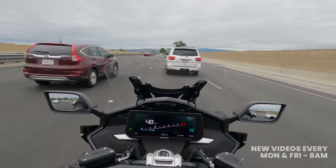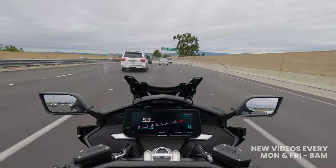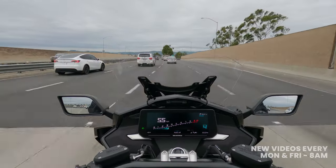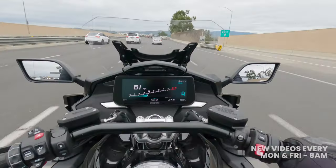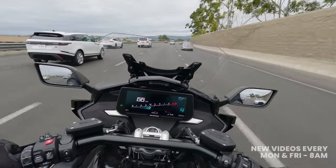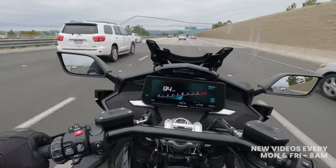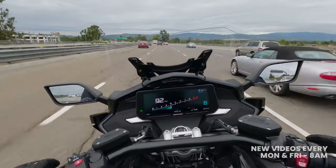The first thing you notice that is unique — I don't believe any other bagger motorcycle has this on the market — is its behemoth six-cylinder engine. You heard that right: this thing has a six-cylinder; basically it has a car engine in it. It has 160 horsepower and about 130 foot-pounds of torque.